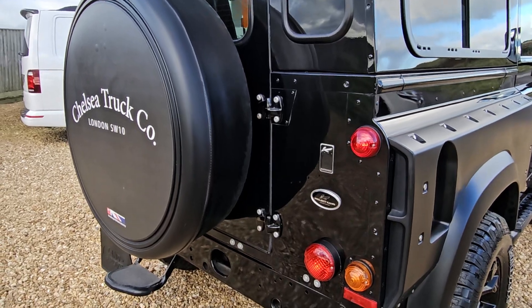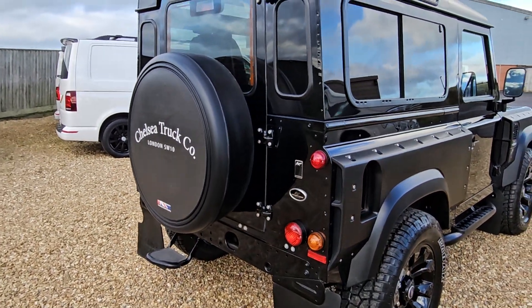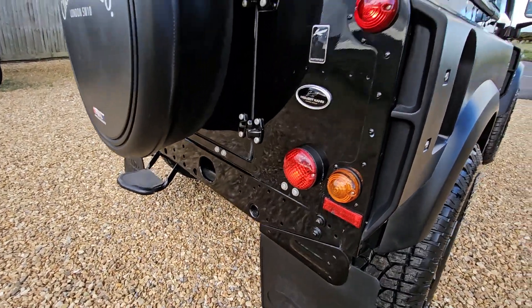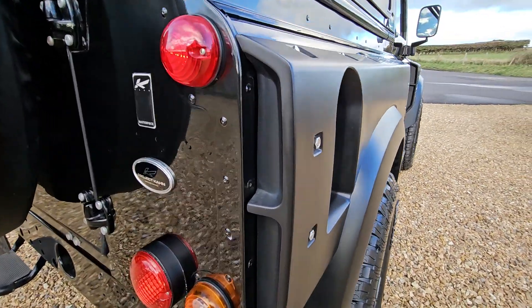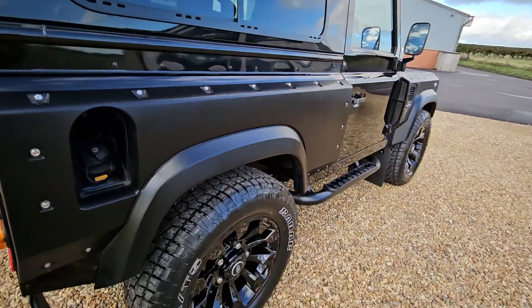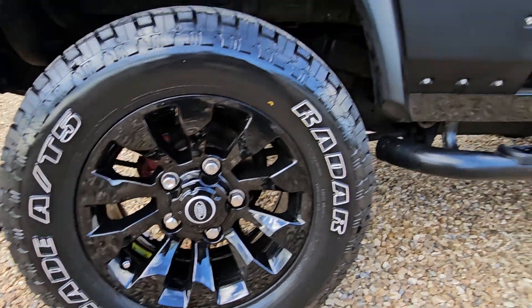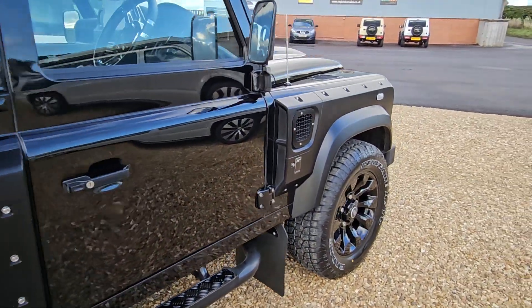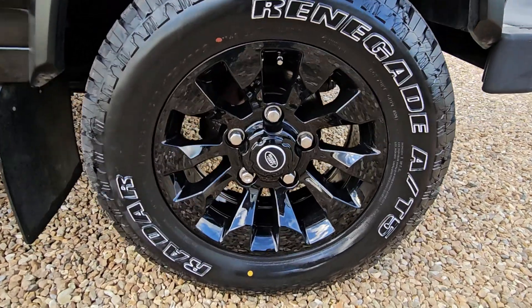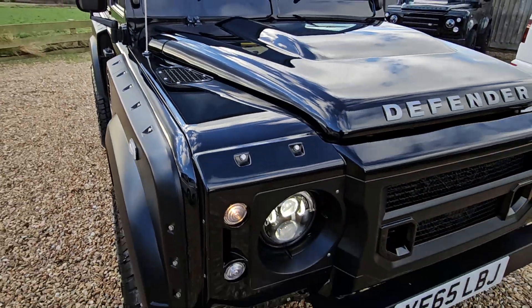Project Kahn badging to the rear, and the Kahn Chelsea Truck Company spare wheel cover as well. The cross member is nice and glossy too. Looking down the sides, the wide track kit is absolutely stunning. Beautiful gloss paint throughout.